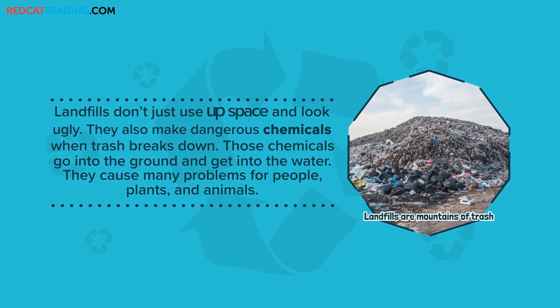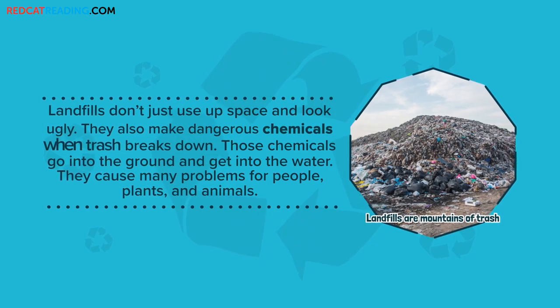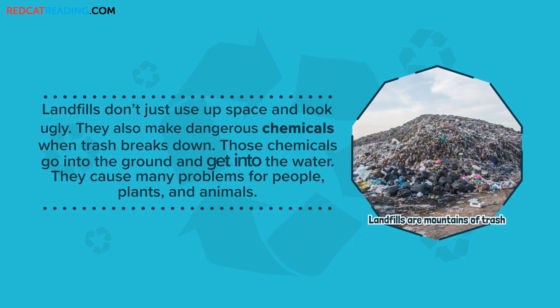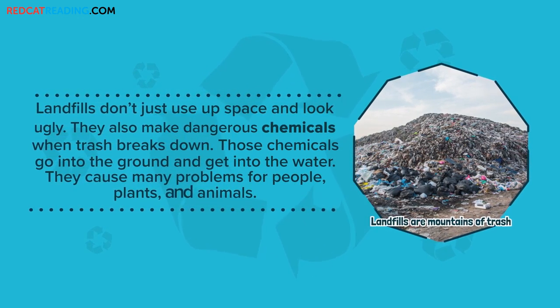Landfills don't just use up space and look ugly. They also make dangerous chemicals when trash breaks down. Those chemicals go into the ground and get into the water. They cause many problems for people, plants, and animals.